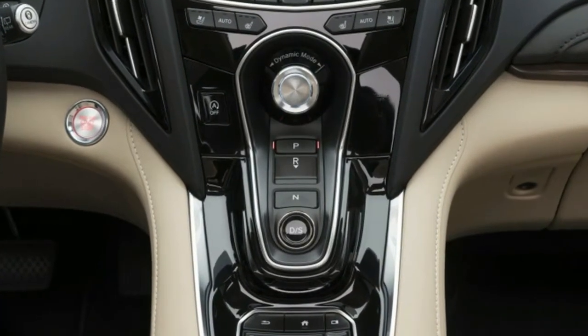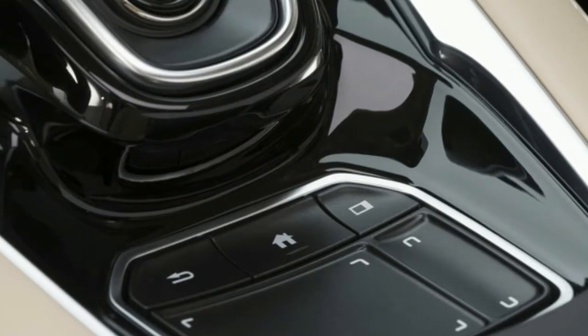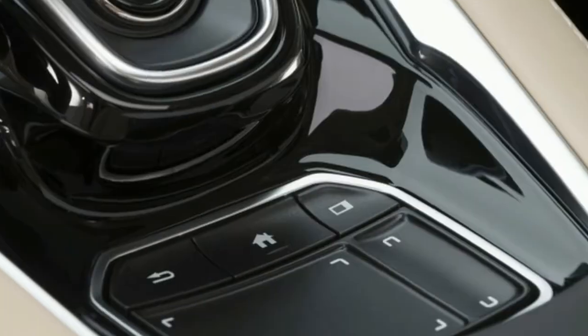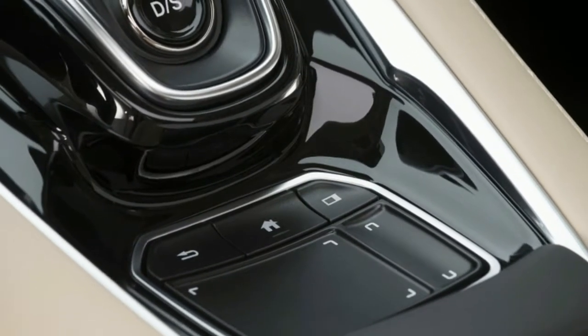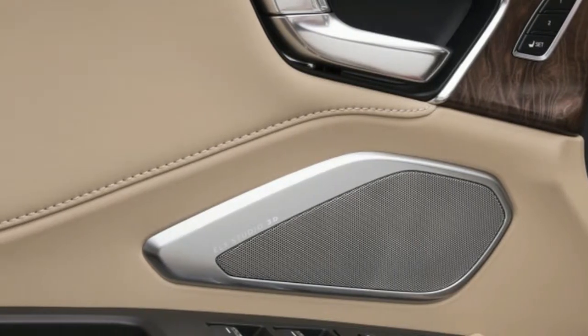Compared to the outgoing RDX, the new version adds 1.2 inches of width and 2.5 inches to the wheelbase, with a shortened front overhang and wheels pushed to the corners. Headlamps and exterior lights are all LED.